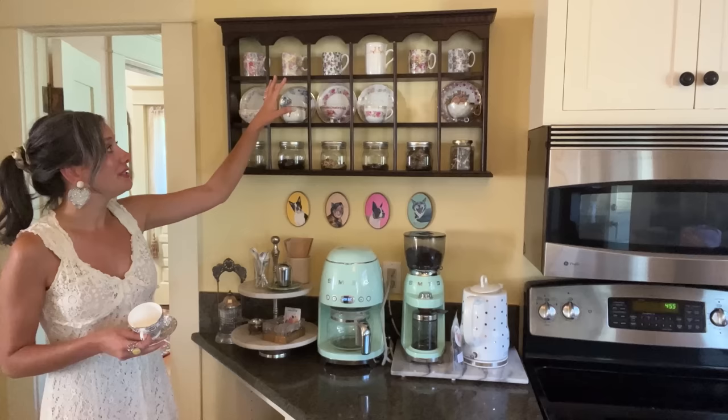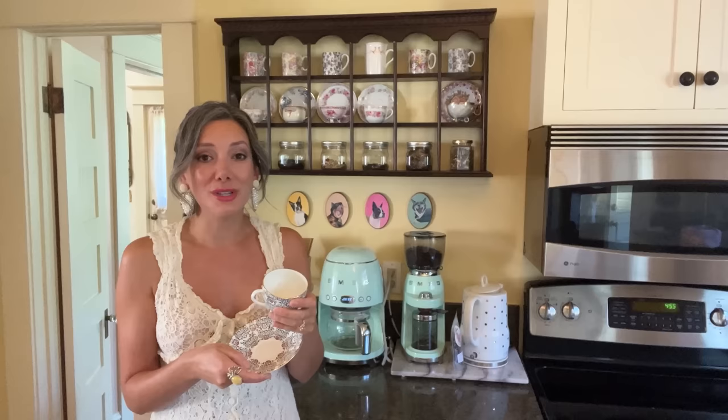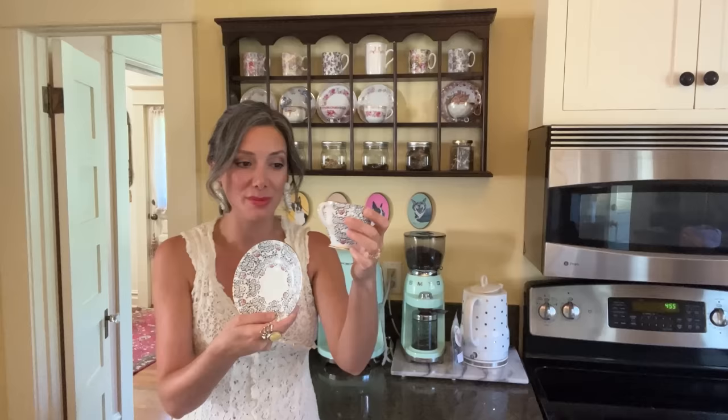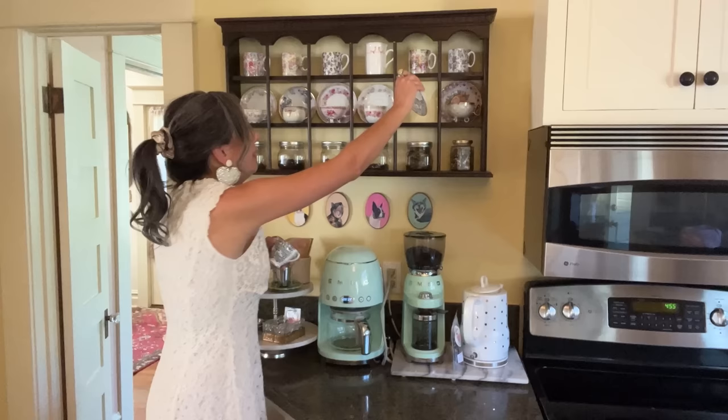This little tea set is so adorable. Thrift stores always have a ton of really cute teacups — they always seem to be in full supply. But I've never seen any with this kind of print before. I just thought it was really cute because the cup and the saucer are exactly the same pattern — just something kind of fun and different. This one looks a lot different than the other ones I have, so let's add a little variety on this shelf.